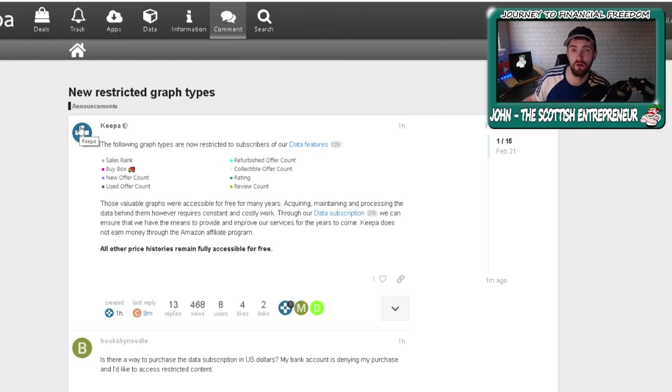They are now looking for a 15 euro monthly subscription fee. And this is because they state right here that Keepa does not earn money through Amazon affiliate programs. So understandably, they are now looking to earn revenue from using their tool, which I suppose is completely fair. It is fair enough because it is an amazing tool and they have given it for many years for people to use. But this has affected loads and loads of sellers.